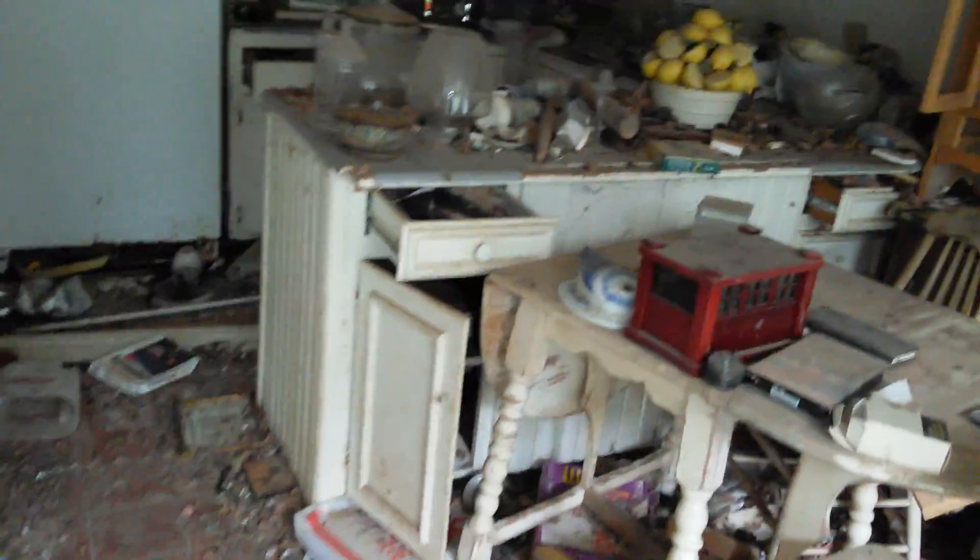Let's go back in the kitchen. This is the kitchen area. You can tell that my parents were pretty much hoarders — anything they could get their hands on, they put inside this house. That's a pantry area right here.